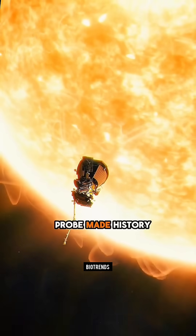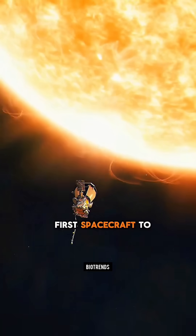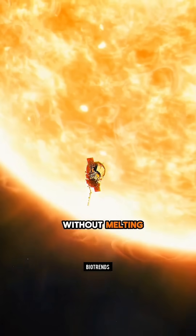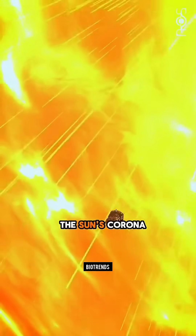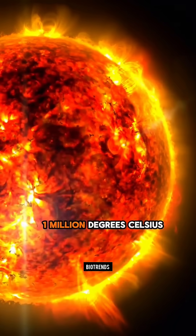Have you ever wondered how the Parker Solar Probe made history by becoming the first spacecraft to touch the Sun without melting? NASA's Parker Solar Probe achieved this remarkable feat by passing through the Sun's corona, where temperatures reach a million degrees Celsius.